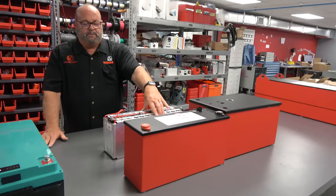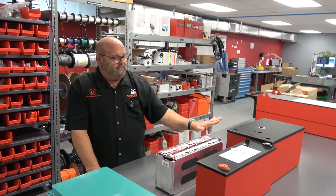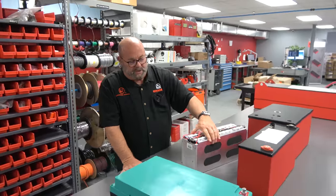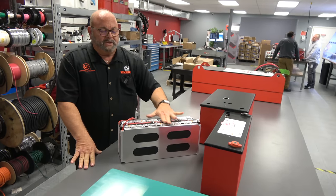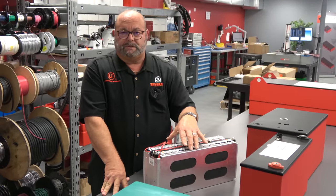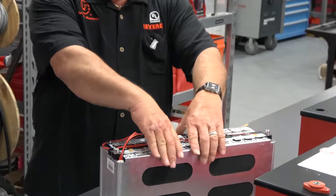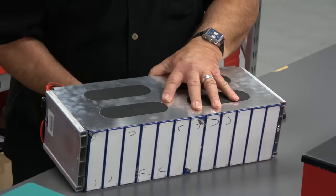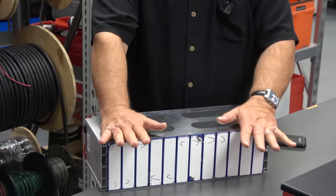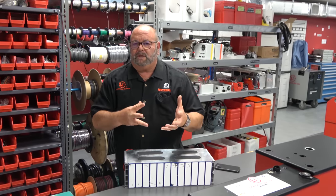One thing that differentiates us from competition is they use old technology cylindrical cells — a battery at four kilowatt hours could have 100 to 200 cells, but here we have just 12 cells. You'll notice we have compression end plates and everything is laser welded with automation, so this battery can be partially assembled in minutes versus say half an hour. It's very robust — we've got an exoskeletal frame for shock and vibration, and along the bottom we can put a convection heater kit.